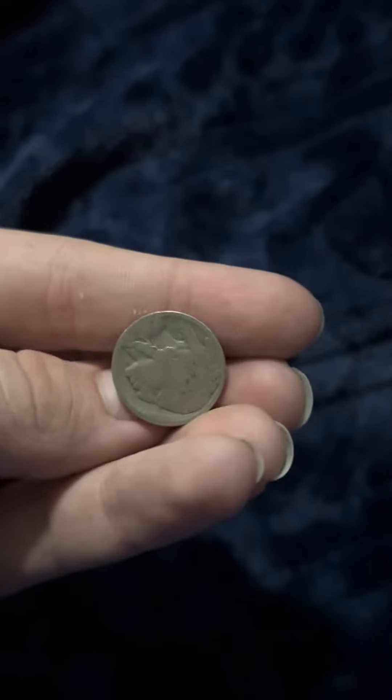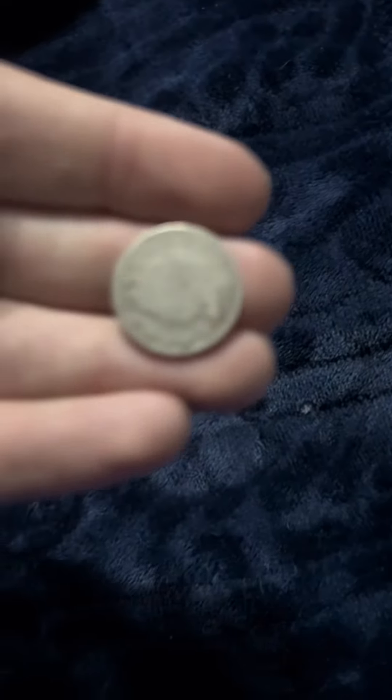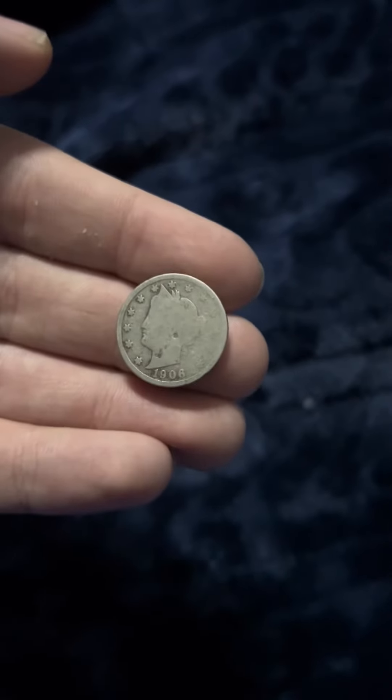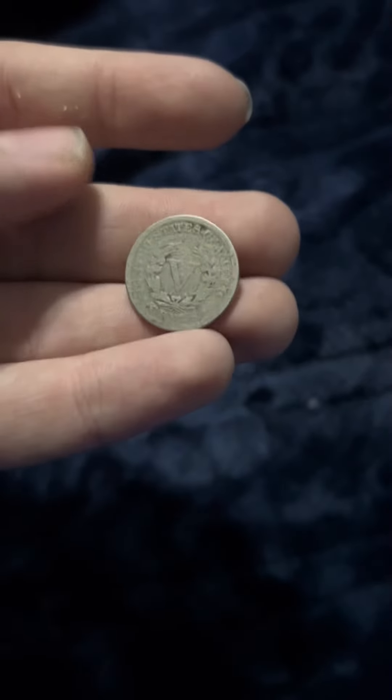And then probably my favorite coin at the moment — I've been getting a lot of these recently — it's a Liberty V-nickel. And that's the end of this video.